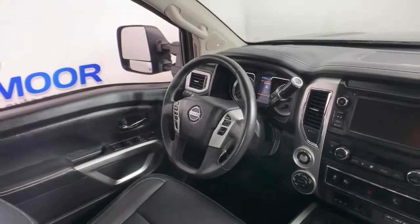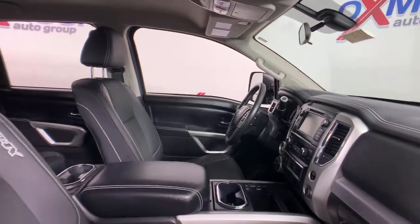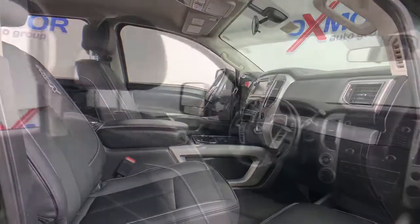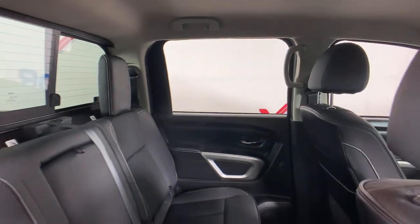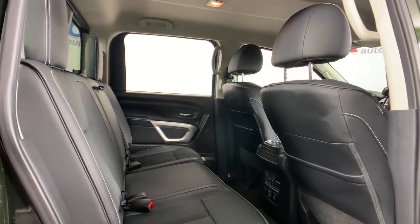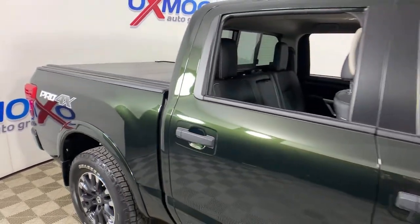You don't have to give up comfort to get capability. This luxurious Titan offers the best of both worlds. Our team will give you an outstanding test drive experience. Stop in today. We'll see you next time.